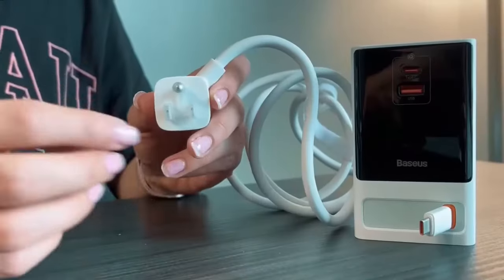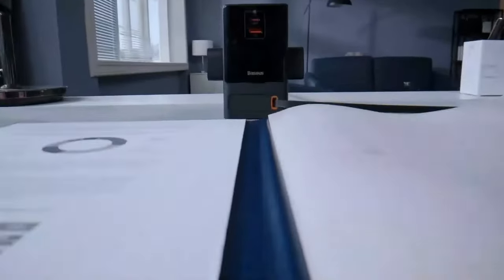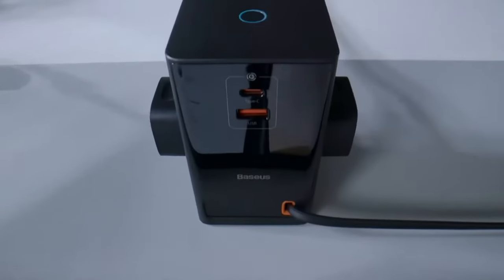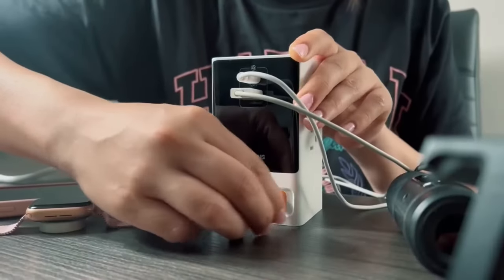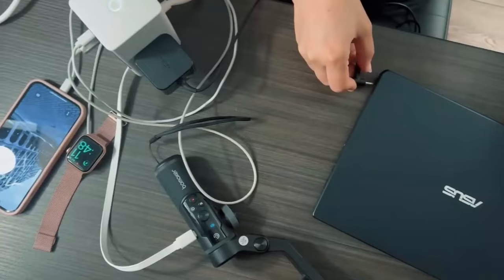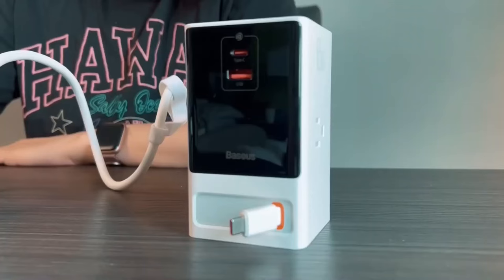In a world that's always on the move, the Basias Charging Station keeps you connected. This sleek and versatile charging hub is designed to meet all your charging needs. Equipped with multiple ports, the Basias Charging Station is a powerhouse for your devices.